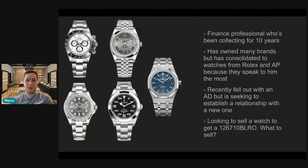He's owned watches from many brands, but has consolidated to mostly watches from Rolex and AP, because they speak to him the most. Makes sense — both Rolex and AP make wonderful watches. He recently fell out with an AD, but is seeking to establish a relationship with a new one. I think that ultimately makes sense, because it's always good to have an AD relationship, although as I go on in this collection review, I don't really feel it's necessary.